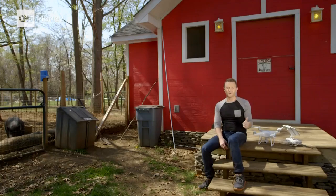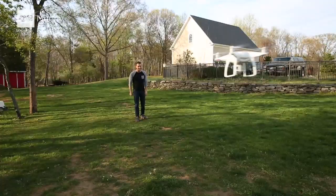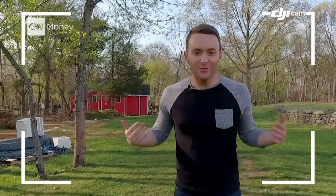Even the most experienced drone pilots are afraid of crashing these very expensive toys. This one will set you back $1,400. To help you crash less, DJI is putting the drone on autopilot. This drone has obstacle avoidance, so even if you want to crash, they say it will make it a whole lot harder.